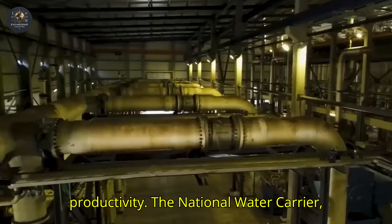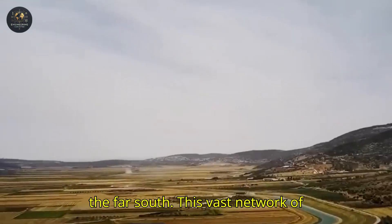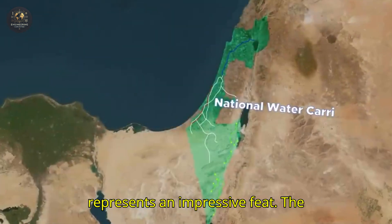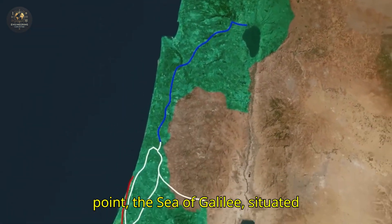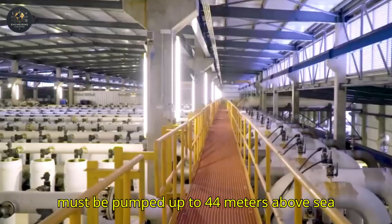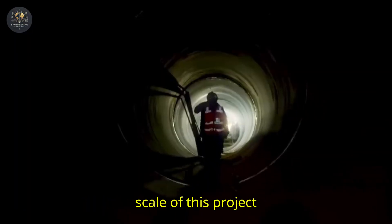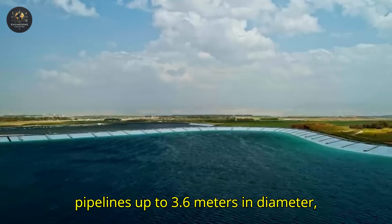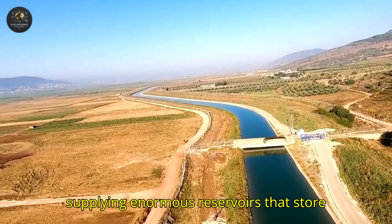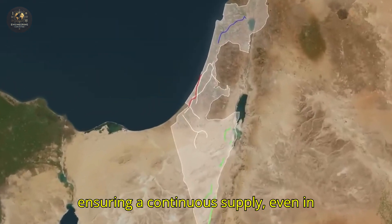The National Water Carrier, Israel's largest water project, is a vital artery stretching from the Sea of Galilee in the north to Mitzpe Ramon in the far south. This vast network of aqueducts, tunnels, and reservoirs represents an impressive feat. The challenge begins right at the starting point — the Sea of Galilee, situated 209 meters below sea level. The water must be pumped up to 44 meters above sea level, and from there it travels over 130 kilometers of infrastructure, supplying enormous reservoirs that store millions of cubic meters of water, ensuring a continuous supply even in times of scarcity.